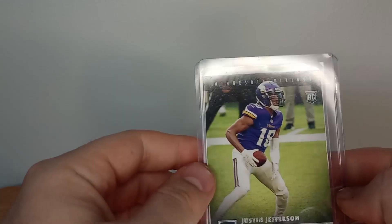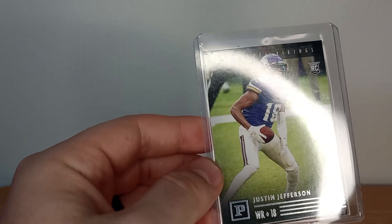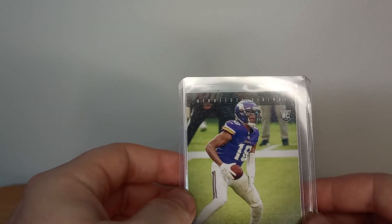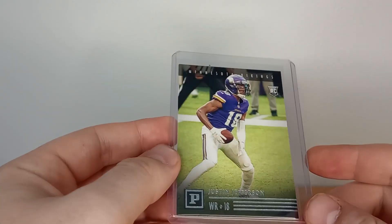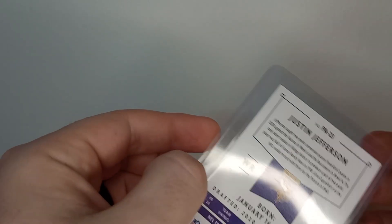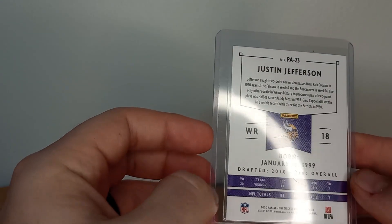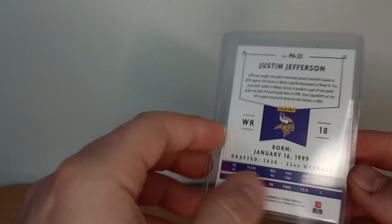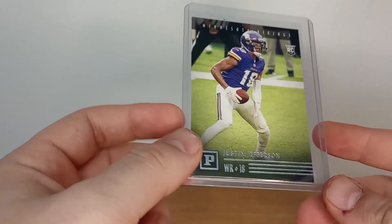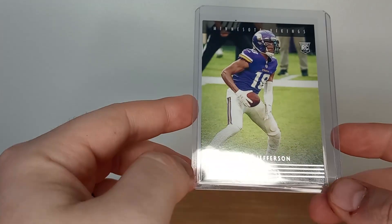And then the last card they got was a Justin Jefferson rookie — that boy had himself a year for the Minnesota Vikings. Great looking card. I don't list cards unless they're in pristine shape; if there's the slightest flaw I try to take the closest picture I can so you know exactly what you're buying. Love this card — so clean.